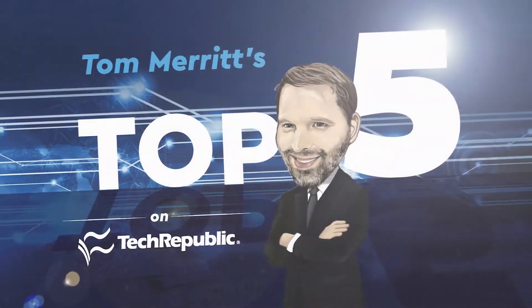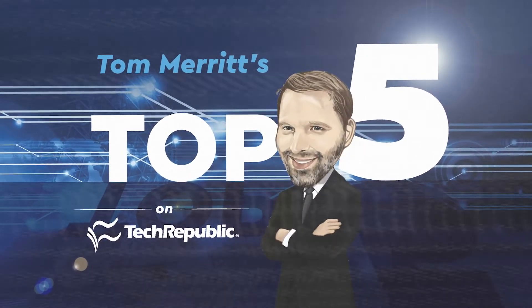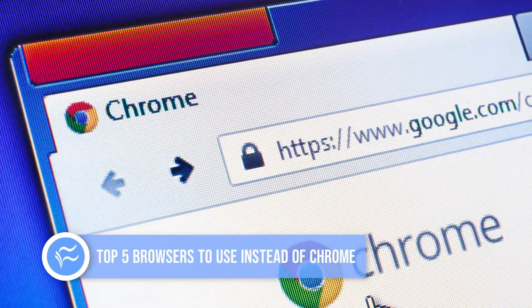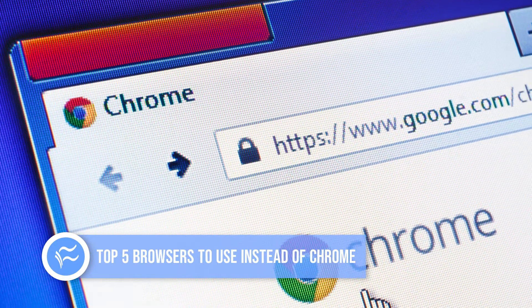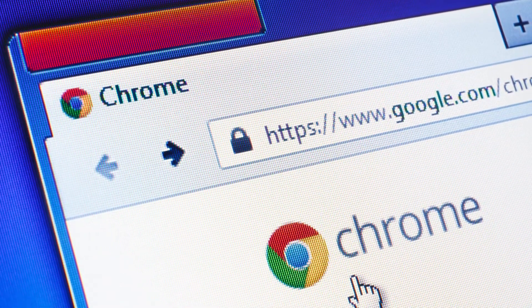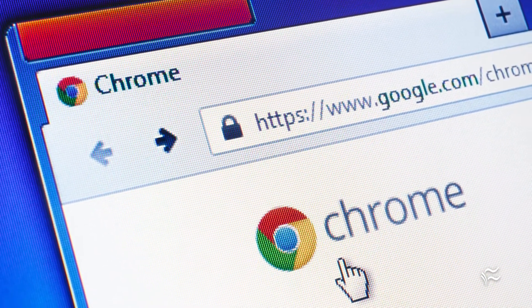I'm Tom Merritt for TechRepublic. Google's Chrome is the dominant browser on earth, which means it works with pretty much everything. But it also means every malicious attacker goes after Chrome first these days. Google does a good job of securing it, but is there something else out there that might suit you better?